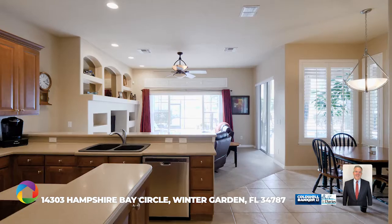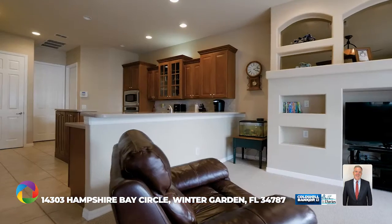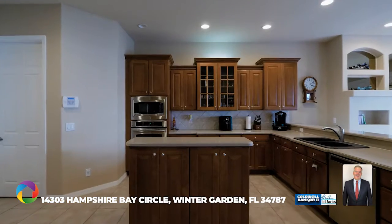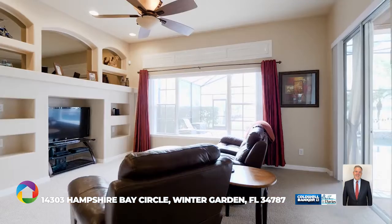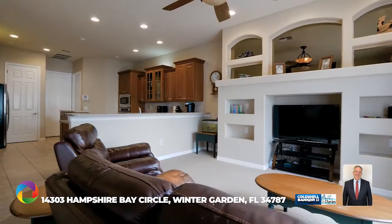You'll love the lake views when cooking in the open floor plan kitchen and family room. There is ample kitchen counter space with a center prep island, 42-inch lighted cabinets, and professional stainless steel appliances for the home chef. The family room has custom built-ins for storage and all your audio video equipment.